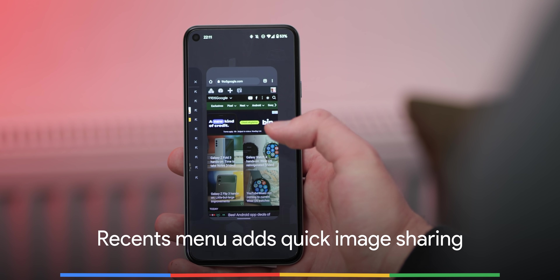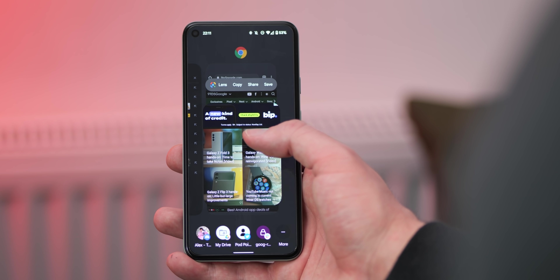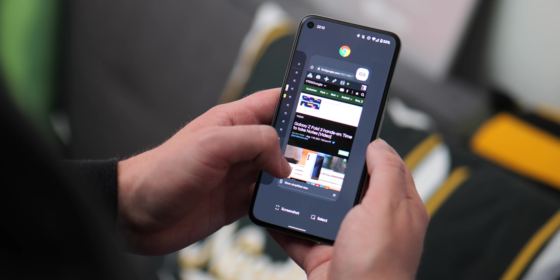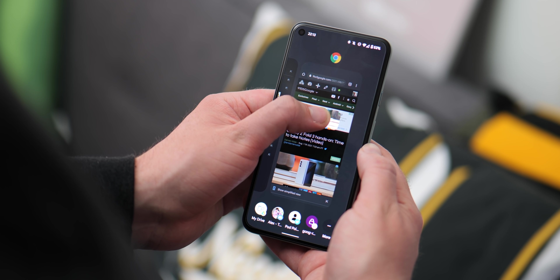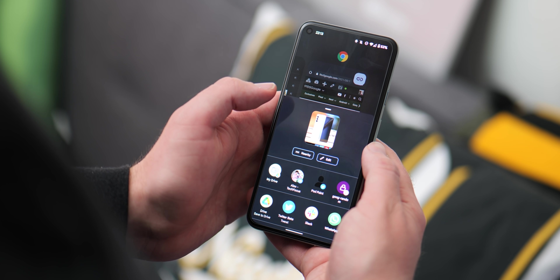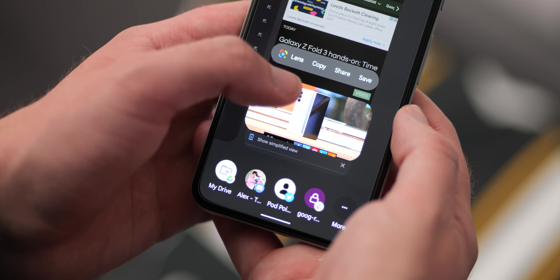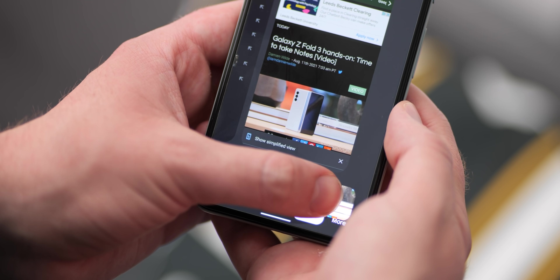A neat option that expands upon the existing URL copy option added in a previous beta: Android 12 Beta 4 now sees recents recognize images and mark them with a generic picture target. Tapping this elevates and zooms in on the photo with top shortcuts for lens, copy, share, and save. This toolbar already exists in Android 11, but Google is now better surfacing it to end users. You can also tap a row of people or drag the image over to a contact icon, with the option to expand to more applications. Tapping lens opens a larger preview of similar images for quick sharing.